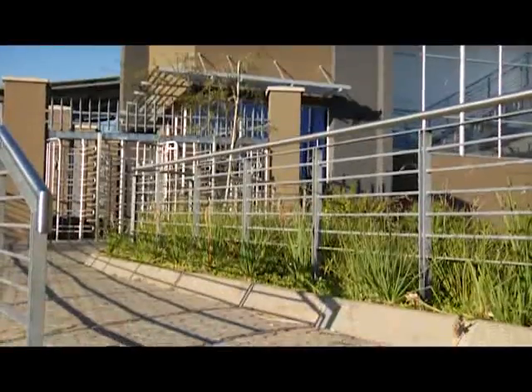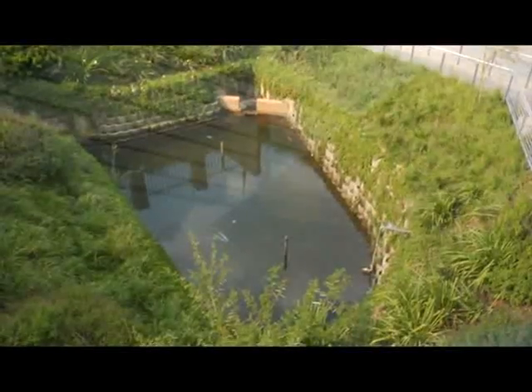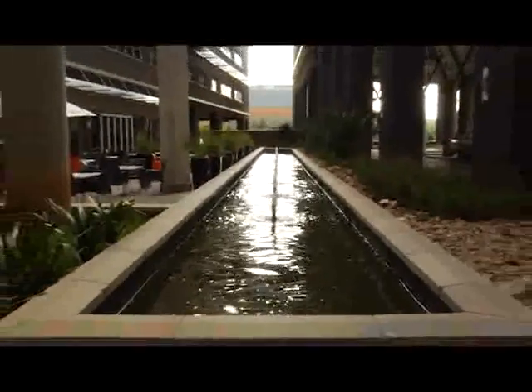The ablution blocks are reticulated into a grey water plant system. The grey water plant system reuses approximately 15,000 litres of water daily. The grey water system cleans the water to be used in the toilets.